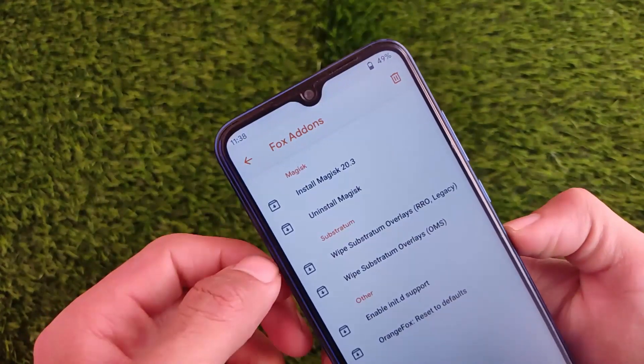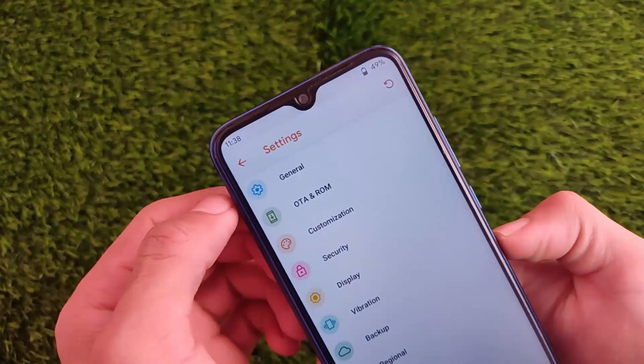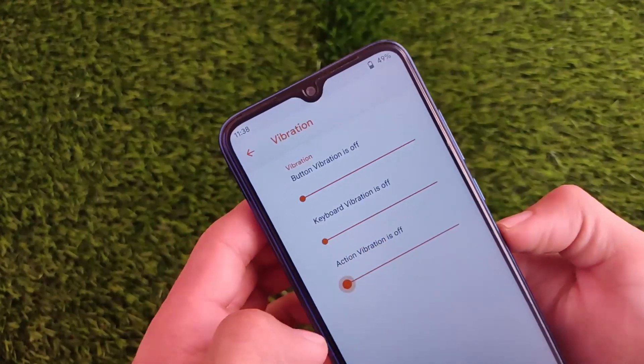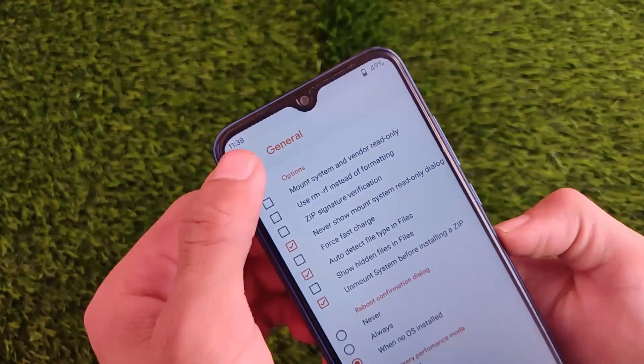One thing I wanted to check out — I'm not comfortable with the fact that Magisk is still at version 20.3. The latest Magisk 22.0 is now released, but they still include the same older version. These are some customizations you can do on your Orange Fox custom recovery.